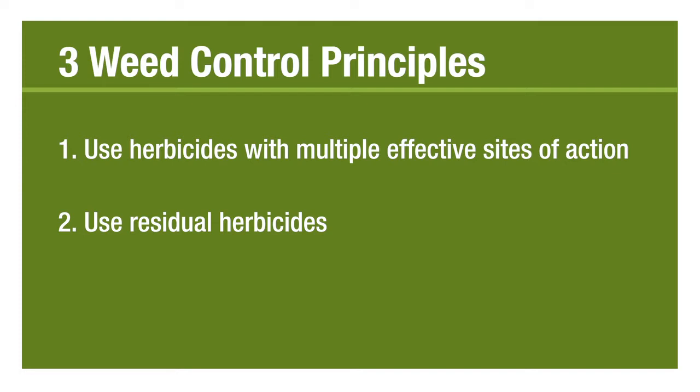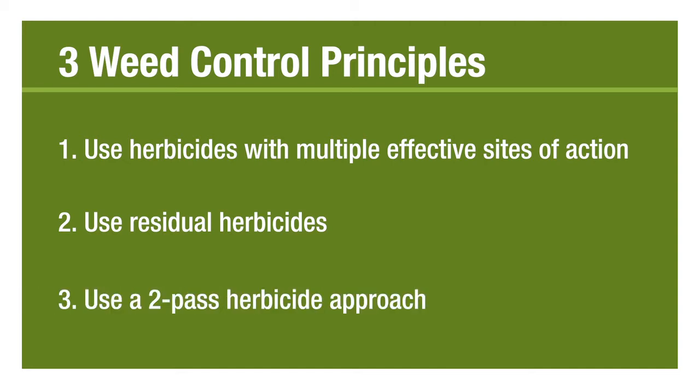The third effective method of managing tough-to-control weeds is two-pass programs — a pre-emerge herbicide followed by multiple effective mode of action post-emerge herbicides.